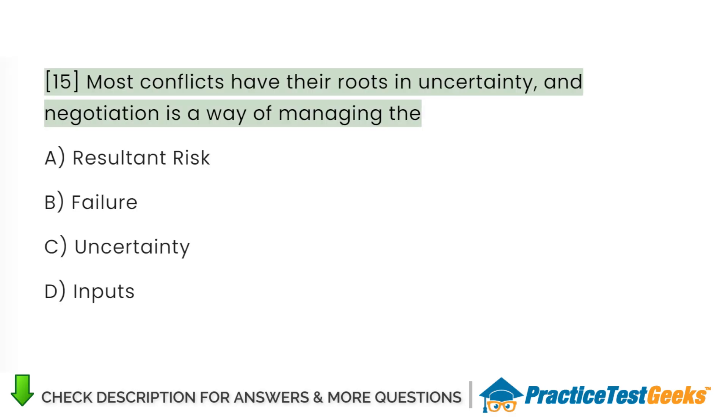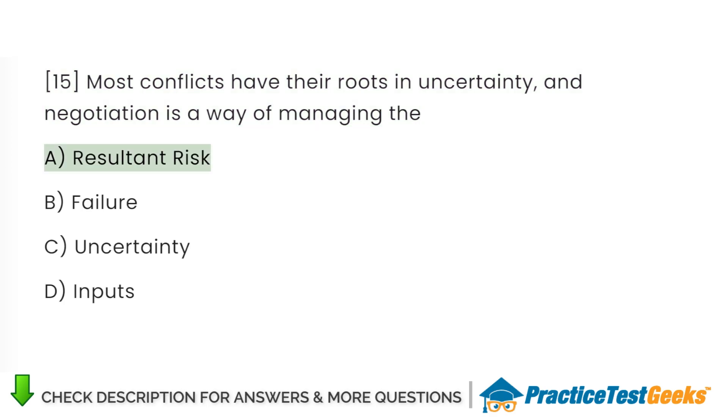Most conflicts have their roots in uncertainty, and negotiation is a way of managing the: A. Resultant risk. B. Failure. C. Uncertainty. D. Inputs.